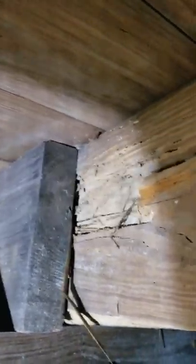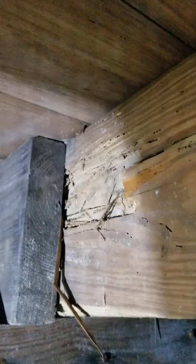Hey guys, it's Bryce here with Ameripro Pest Control. I'm currently doing a crawl space inspection and I want to show you something. You might be wondering, well, what happens if I get termites?